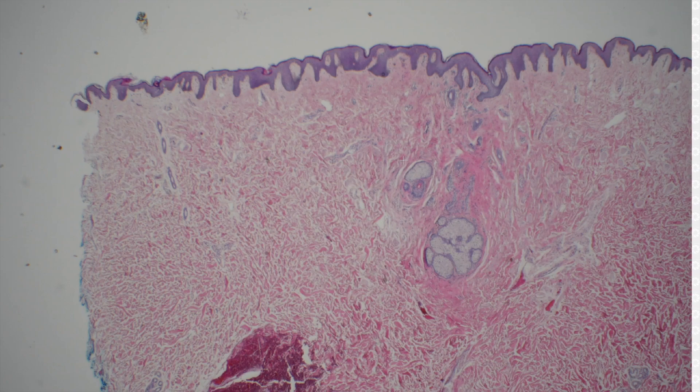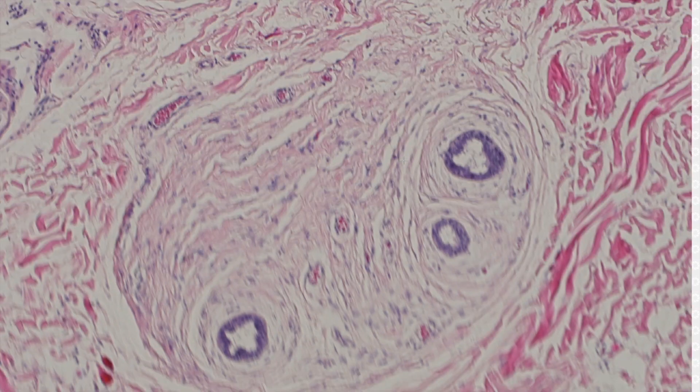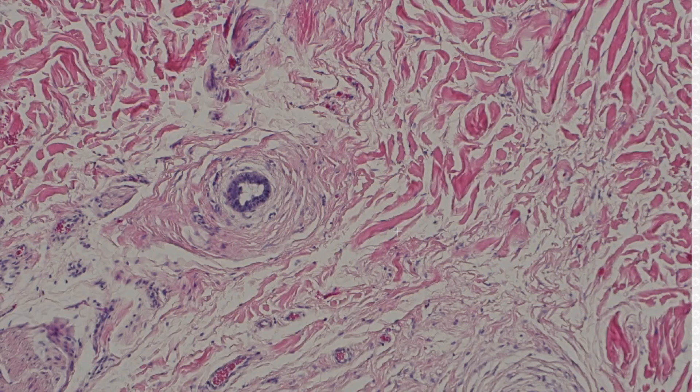Here we are on trunk skin. And then down here, these ducts that look kind of like sweat ducts, but not really. And they've got kind of like a little bit of a star-shaped lumen. And they're surrounded by this kind of dense stroma. Those are breast ducts — those are analogous to the lactiferous ductules that are seen in the nipple.